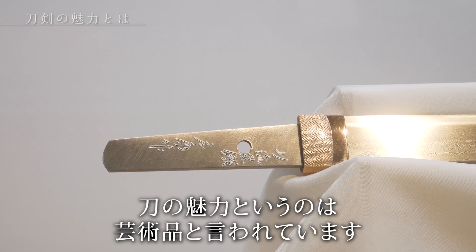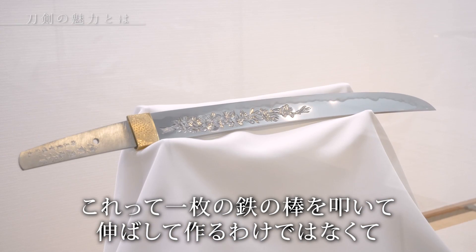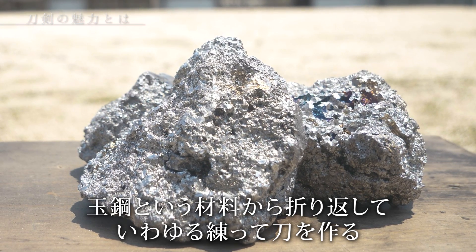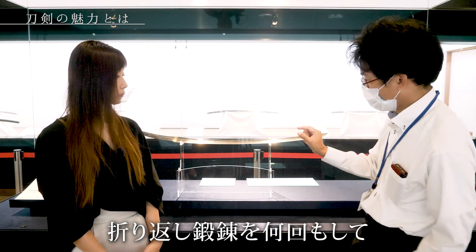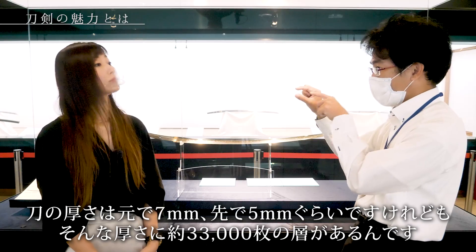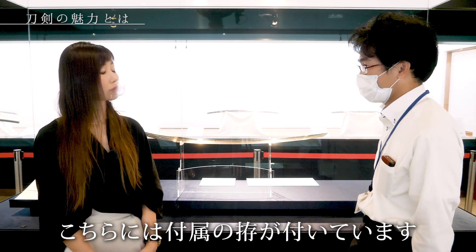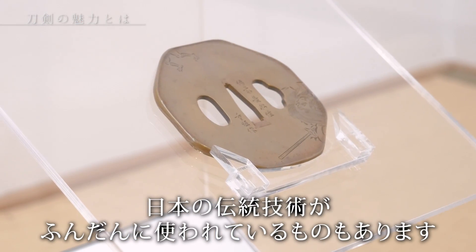刀剣の魅力というのは、一体どういうところにあると思いますか？刀自身は芸術品と言われているものになります。一枚の鉄の棒を叩いて伸ばして作るわけではなくて、玉鋼という材料から折り返し鍛錬を何回もして、厚さがこれぐらいの中に3,300,000枚の層があるんです。それを伸ばして作っている。もちろん付属のこしらえも、漆芸や金工大工など日本の伝統技術がふんだんに使われているものになります。